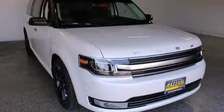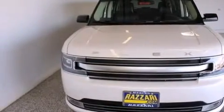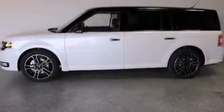This is a brand new 2014 Ford Flex, a car-like ride and space like an SUV. This crossover has a 6-speed automatic transmission, a 3.5-liter V6, and all-wheel drive.